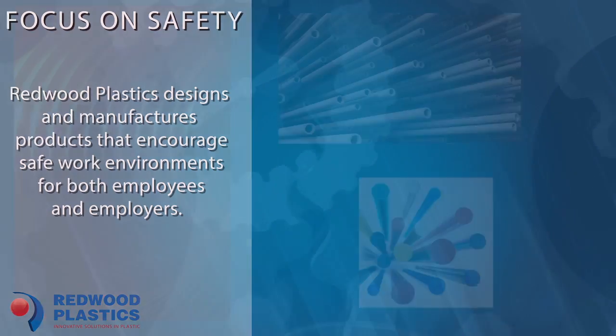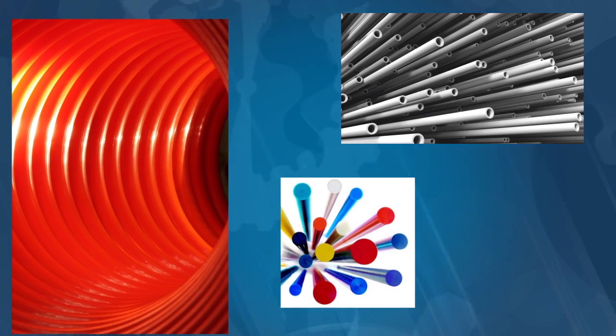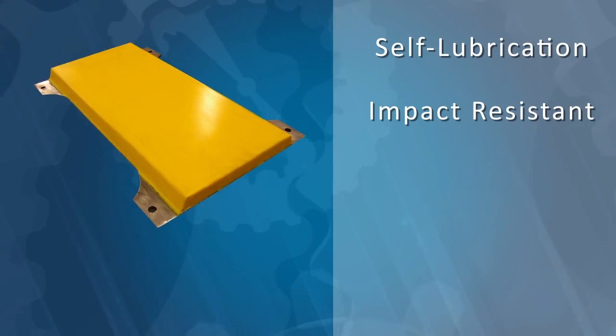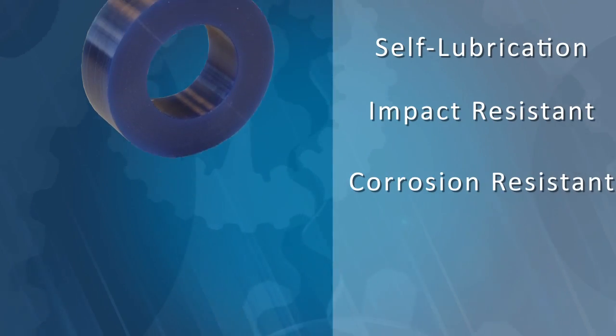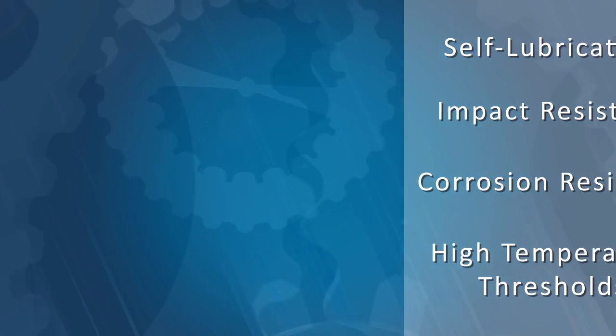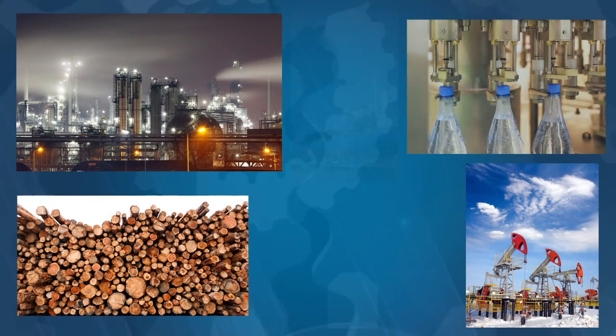Plastics are an extraordinary material that are not to be overlooked in industrial applications. They contain remarkable properties such as self-lubrication, impact resistance, corrosion resistance, and the ability to withstand temperature ranges between minus 80 and 400 degrees, making them ideal for a variety of industries and applications.